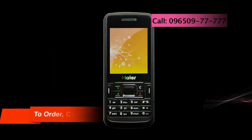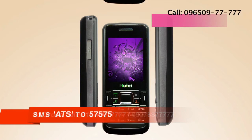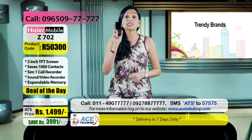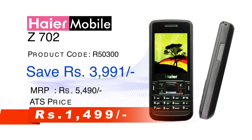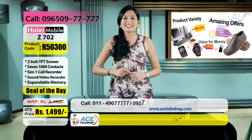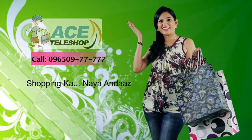After all, it's a branded phone। तो तुरंत order करने के लिए call कीजिए 011-490-7777 या फिर 927-887-777। SMS करें ATS to 57575। Price है 1,499 रुपये जो देता है आपको 72% की saving। Product code है R50300। Details के लिए log on करें www.asteleshop.com पर। इस महाबचत का लाभ उठाइए और तुरंत order कर दीजिए — और रहिए सबसे एक कदम आगे ATS टेली शॉप के साथ। ATS टेली शॉप — शॉपिंग का नया अंदाज!